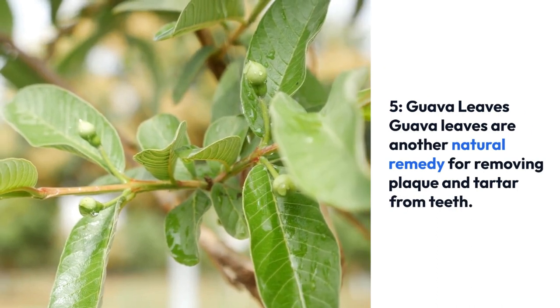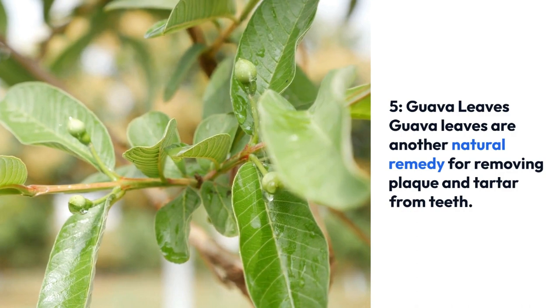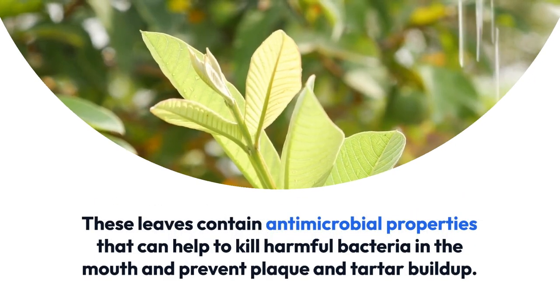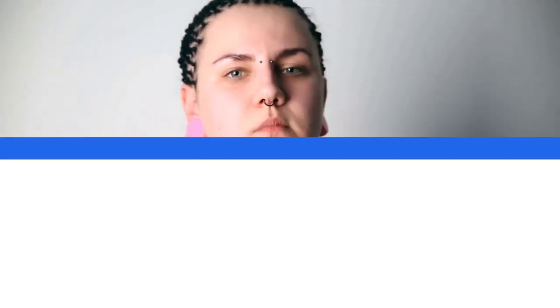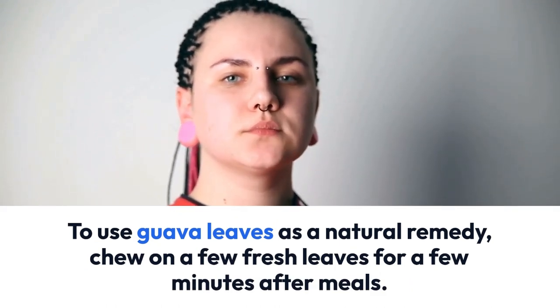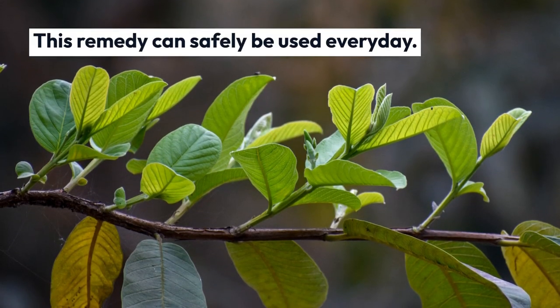5. Guava leaves. Guava leaves are another natural remedy for removing plaque and tartar from teeth. These leaves contain antimicrobial properties that can help to kill harmful bacteria in the mouth and prevent plaque and tartar buildup. To use guava leaves as a natural remedy, chew on a few fresh leaves for a few minutes after meals. This remedy can safely be used every day.